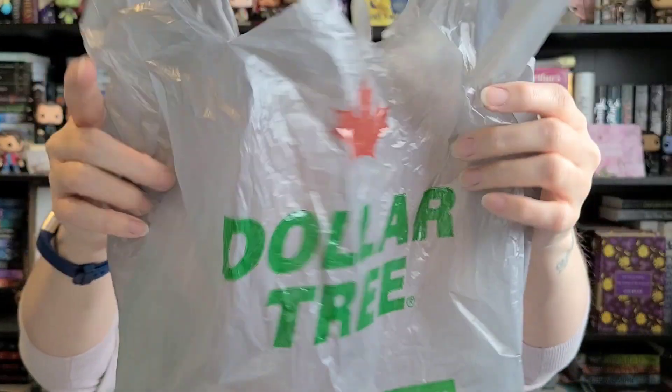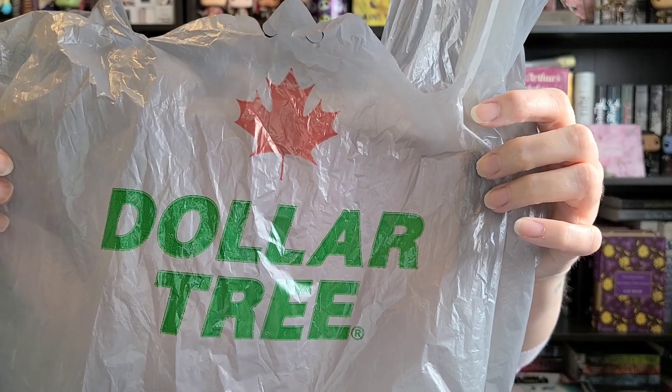I have to show you guys the bag first. I took everything out so I could get away from the crinkly thing, but look there's a Canadian flag on there. Dollar Tree is a U.S. company, is it not? I don't know — this is where Google would come in handy, and if I did any research before I did any of these videos maybe I would figure that out. But yeah, Dollar Tree with a Canadian flag — I thought I would show you guys the bag because I don't think any of you guys have the Canadian flag bag.